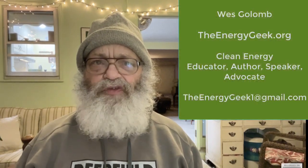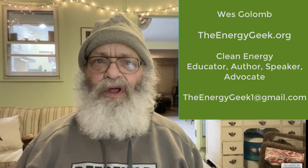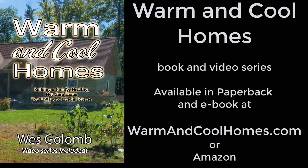This is Wes Golomb, the Energy Geek. I hope you found this video helpful and interesting. If you did, I'd appreciate it if you would like it and subscribe to the Energy Geek channel. Please leave your comments below, and thanks for watching. Want to learn more? Check out my new book and video series, 'Warm and Cool Homes.'